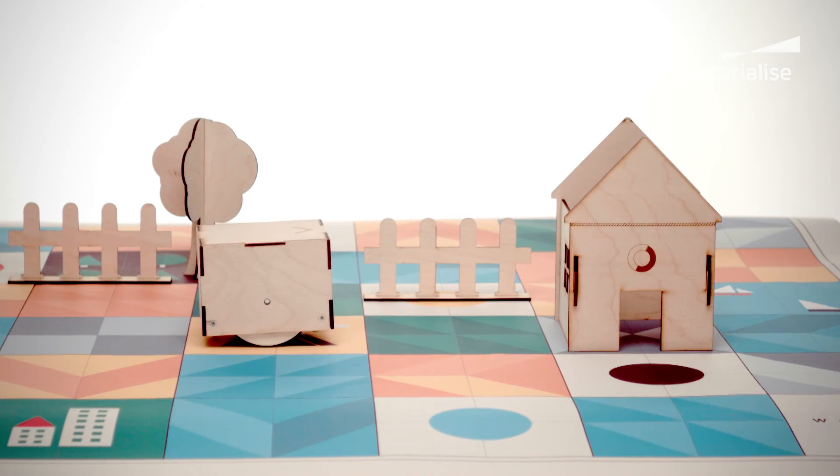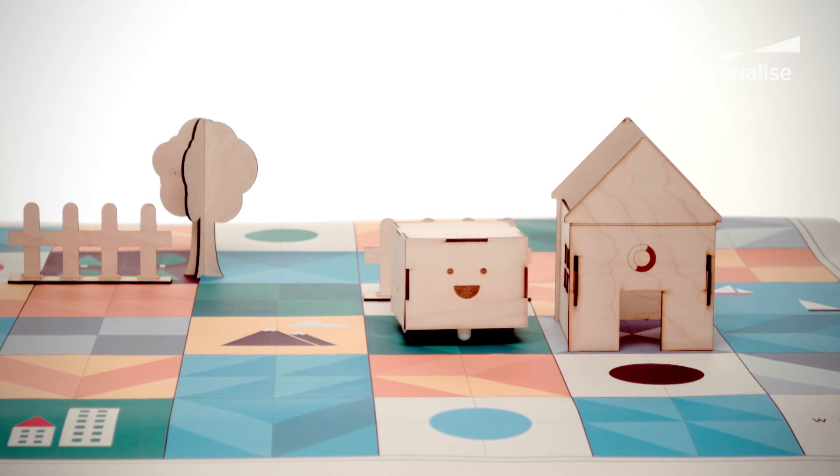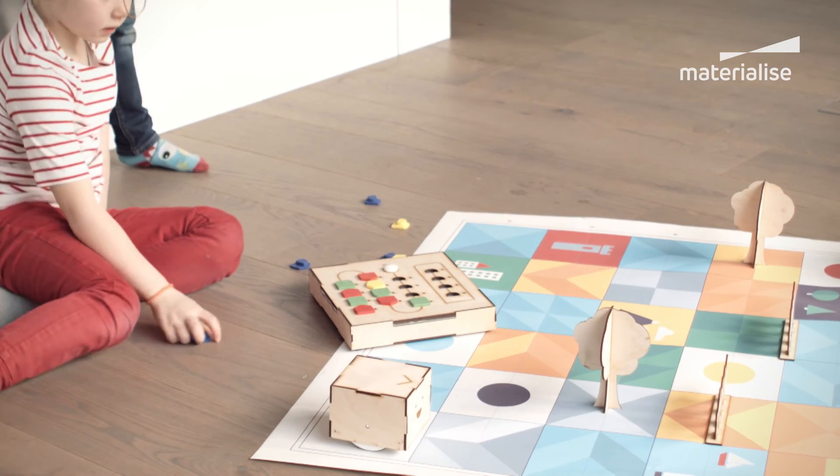Having initially viewed 3D printing as a prototyping tool, to see the opportunities to use it as a manufacturing process is really exciting, and it's going to be interesting to see how it continues to grow over the coming years.